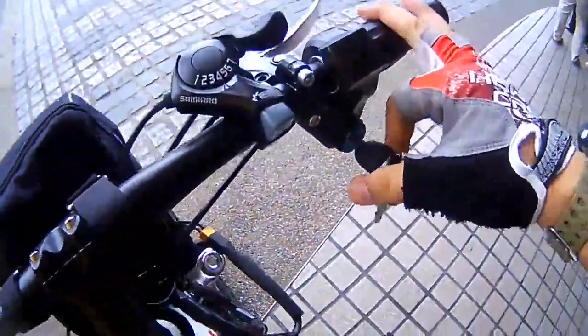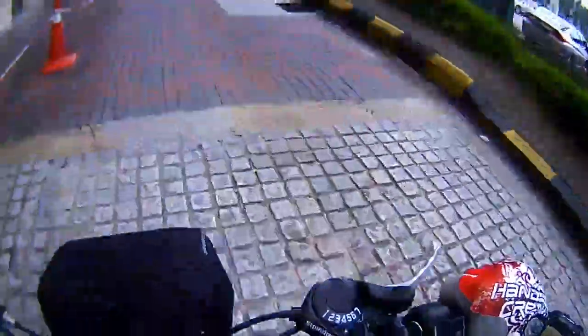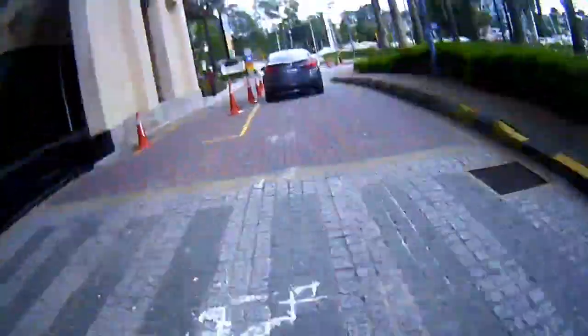Today is a tryout day, so we will be going from mcorp and back to mcorp mall. Enjoy the video and see how the Ston bike moves around.